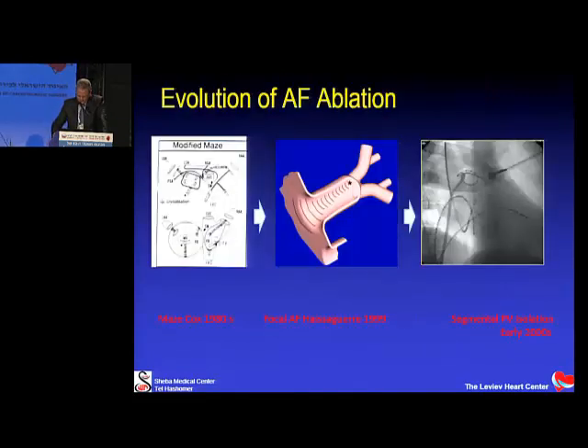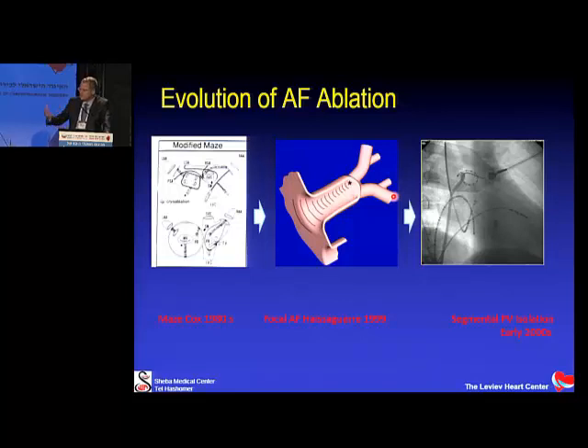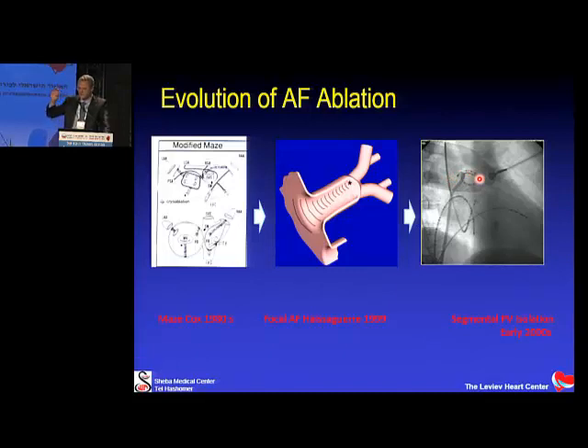The evolution of ablation began in the late 1990s with seminal work from the Bordeaux group, which found that pulmonary veins are the source of atrial fibrillation. Years before, surgeons had the MAZE procedure — still the most efficient way of preventing AFib — but it requires surgery, so it didn't take off. Haïssaguerre and colleagues found the pulmonary vein source and started ablating within the vein, then realized that ablating one focus caused another to appear, and switched to isolating pulmonary veins using a lasso catheter to find and ablate muscle sleeves entering the vein from the atrium.